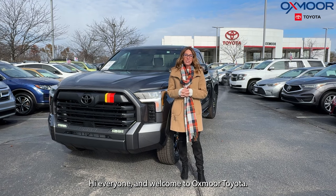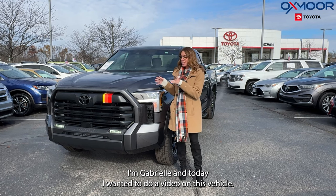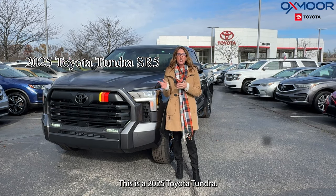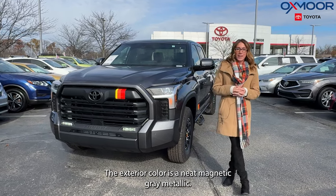Hi everyone, welcome to Oxmoor Toyota. I'm Gabrielle and today I wanted to do a video on this vehicle. This is a 2025 Toyota Tundra, it's the SR5. The exterior color is a neat magnetic gray metallic.